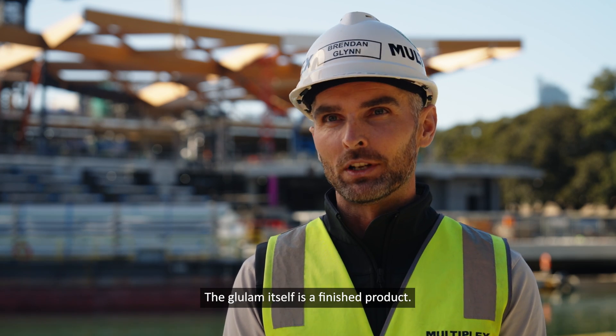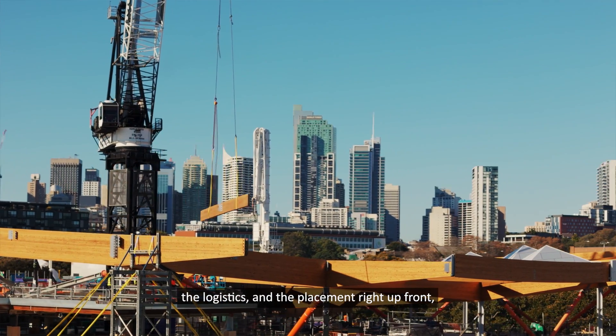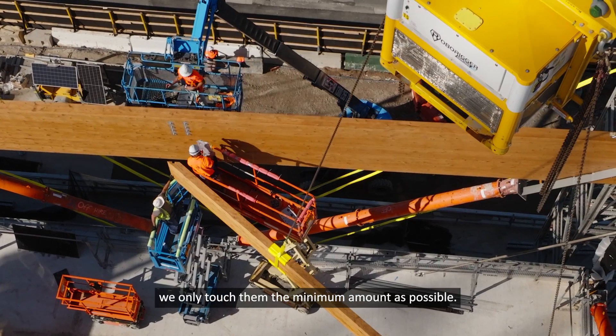Glulam itself is a finished product, so it was imperative that we planned the design, the fabrication, the logistics, and the placement right up front — so that when we touched these beams, we only touched them the minimum amount possible.